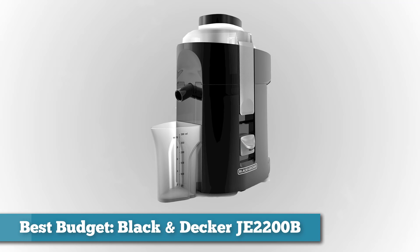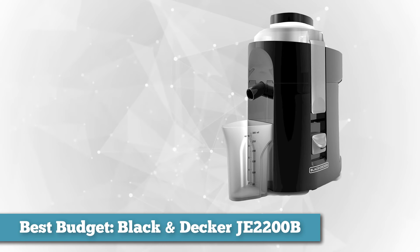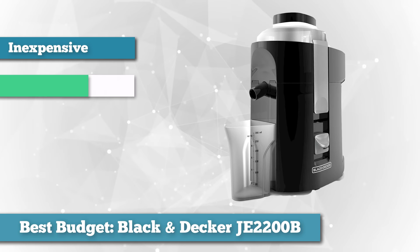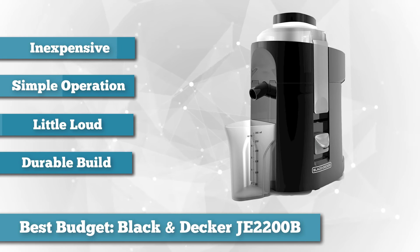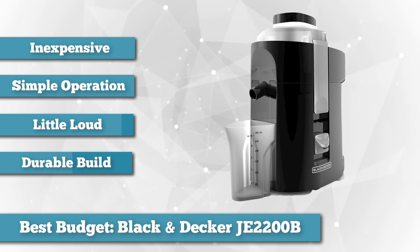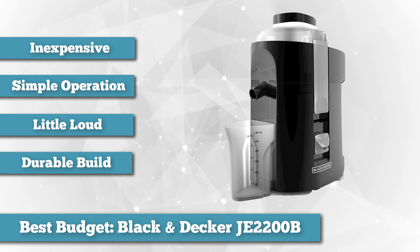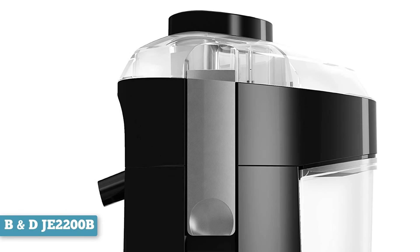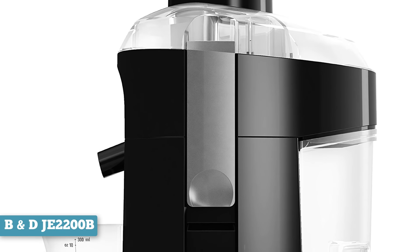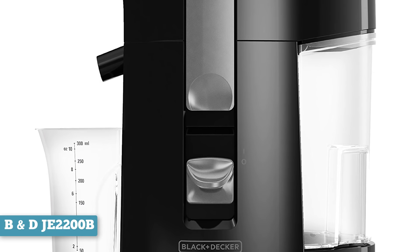Next, as best budget option, we chose the Black & Decker JE2200B. If you're looking to get into juicing but don't necessarily have a big budget, you may want to consider the Black & Decker JE2200B, which costs less than $36. It's not bad at all — this juicer is pretty effective. It offers stainless steel cutters and strainers which are durable, so the juicer should last a good amount of time without breaking. On top of that, it has a 400-watt motor and a relatively large integrated pulp container.